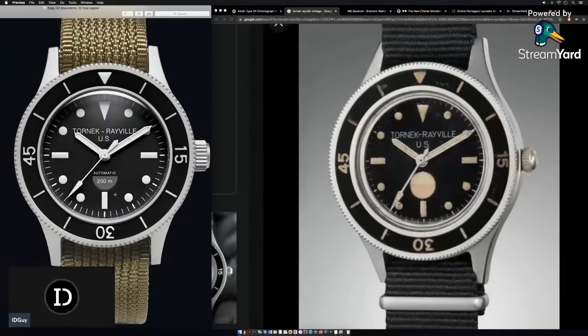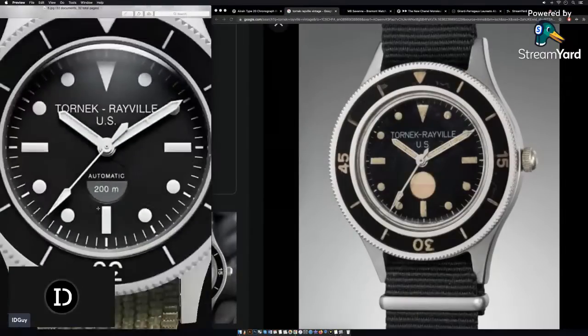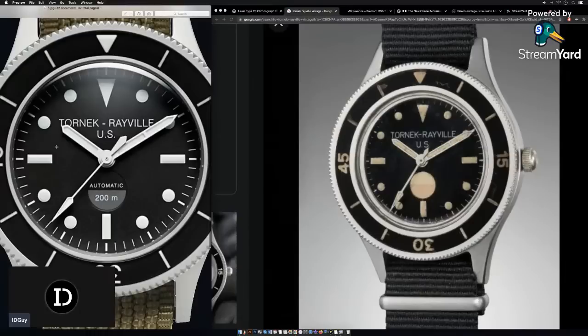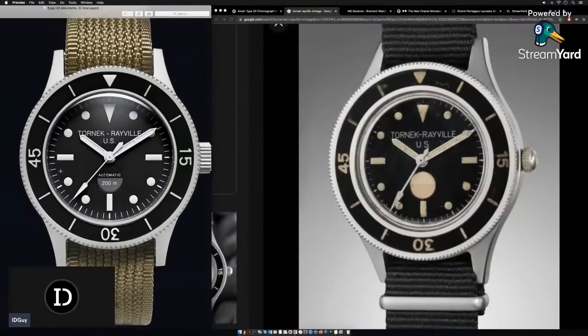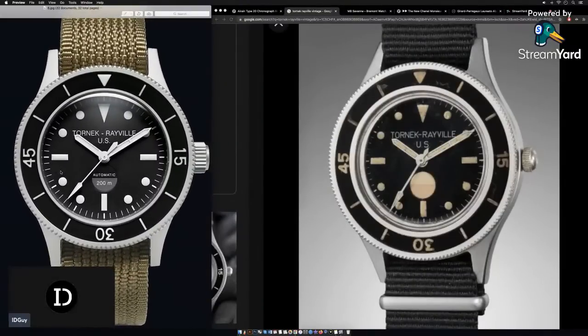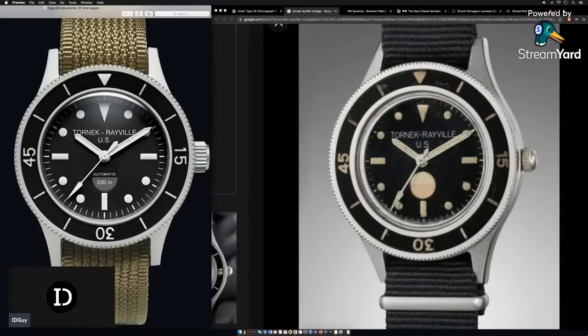They've done it so well — you've got the water ingress indicator at the base, the typeface is all correct, colors match up nicely, BGW9 lume, sandblasted bead-blasted case. The movement is an SXO6R35, made in Japan. Tockr builds their watches to in all four directions — a true workhorse. You guys in the chat are just so good with your comments, I cannot keep up.